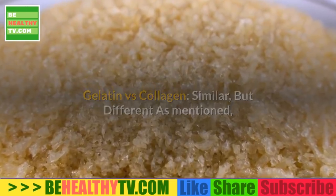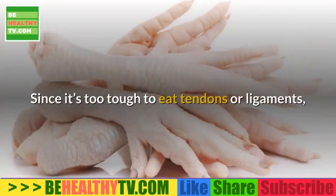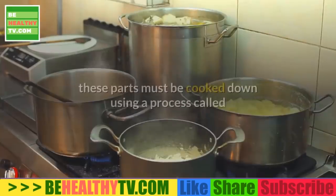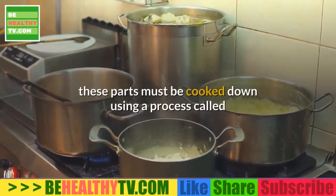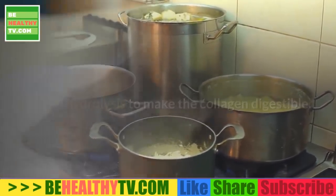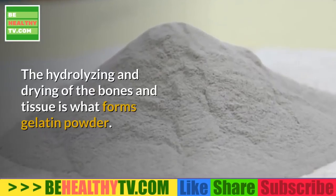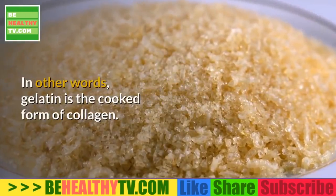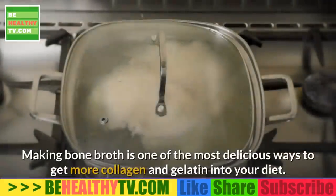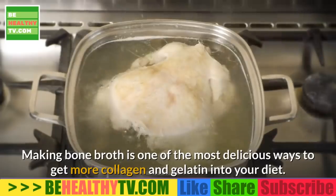Collagen is found in bones and connective tissue. Since it's too tough to eat tendons or ligaments, these parts must be cooked down using a process called partial hydrolysis to make the collagen digestible. The hydrolyzing and drying of the bones and tissue is what forms gelatin powder. In other words, gelatin is the cooked form of collagen. Making bone broth is one of the most delicious ways to get more collagen and gelatin into your diet.